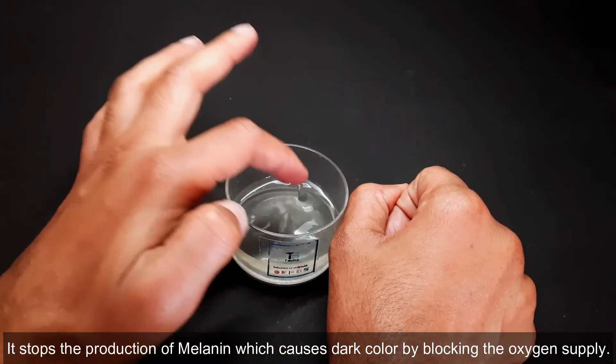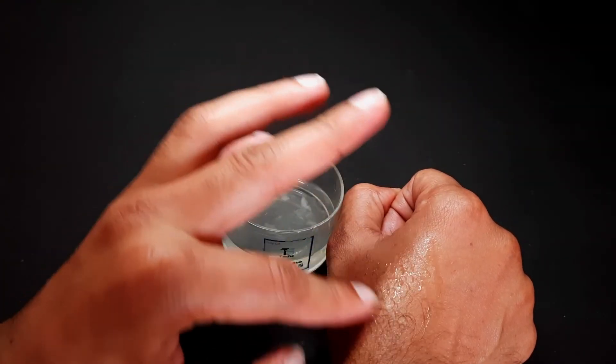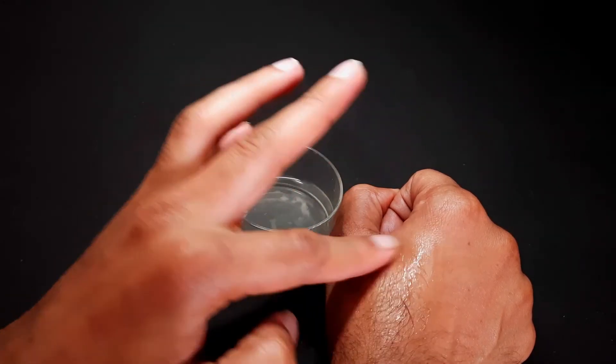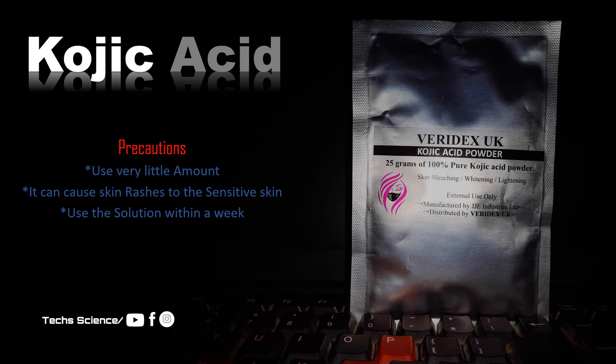Do a spot test on your hand and do not use it if it causes rashes — this only happens if you have sensitive skin. Apply 2 to 3 times a week and observe the results.